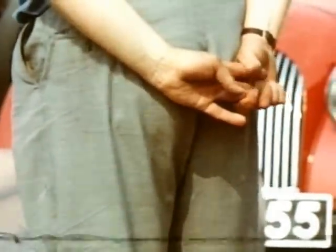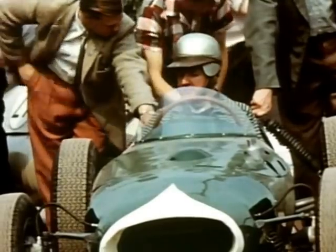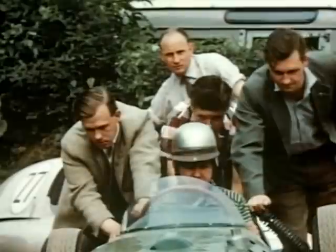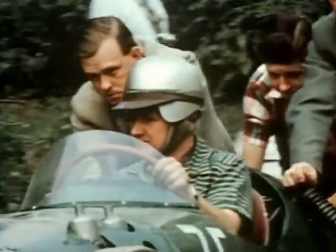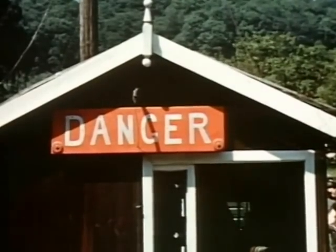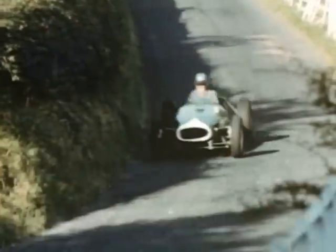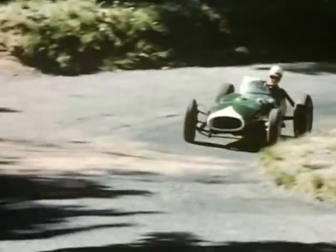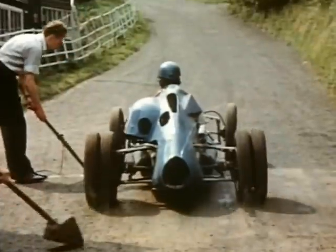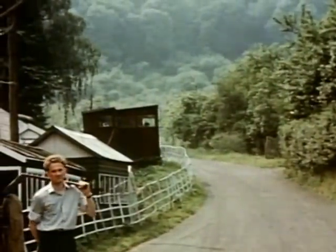Nervous? Not me. Tony Marsh, holder of the hill record, comes to the line. And Tony is quickest of the lot at this stage of the meeting. Henderson in the supercharged Cooper Twin, driven to the limit by one of our best hill climbers.